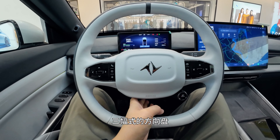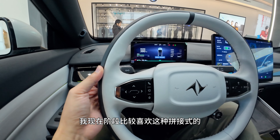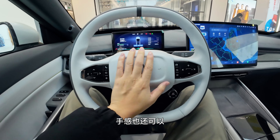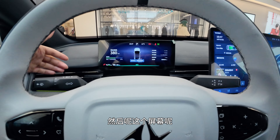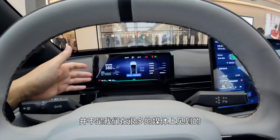The steering wheel is not my preferred three-spoke design — it has a spliced leather texture that feels decent. The center has a blacked-out Dongfeng logo. The screen here is not the flip screen seen in many media videos. When you press it, it switches between 'battle mode' and 'economy mode.' The car does have a HUD — that's an optional add-on.